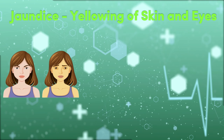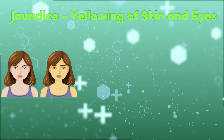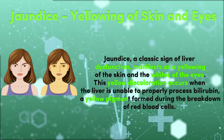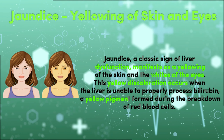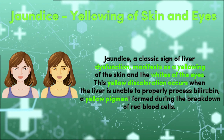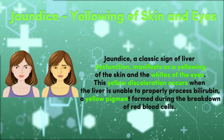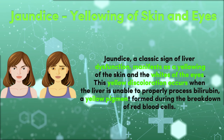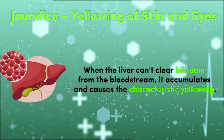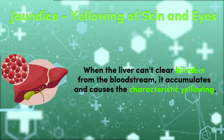5. Jaundice — Yellowing of Skin and Eyes. Jaundice, a classic sign of liver dysfunction, manifests as a yellowing of the skin and the whites of the eyes. This yellow discoloration occurs when the liver is unable to properly process bilirubin, a yellow pigment formed during the breakdown of red blood cells. When the liver can't clear bilirubin from the bloodstream, it accumulates and causes the characteristic yellowing.